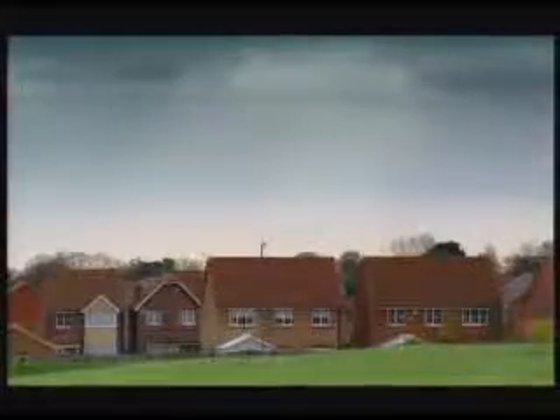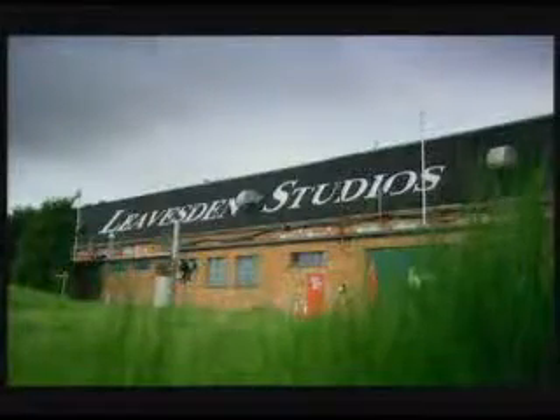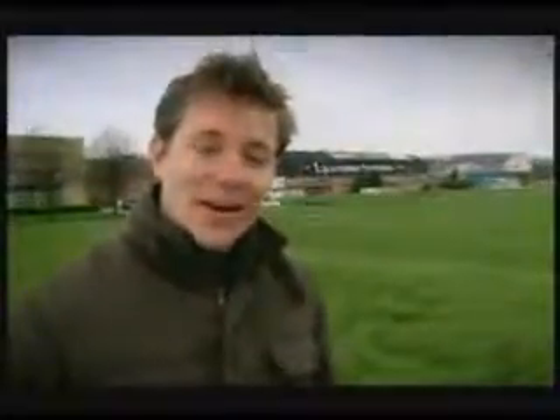So, this is where it all happens. Over there, the glamorous hot spot of Watford. And over here, Leavesden Studios. It doesn't look like much from the outside — just a drafty old aircraft hangar with some peeling paint, the odd missing tile. But inside, it's a very different story.